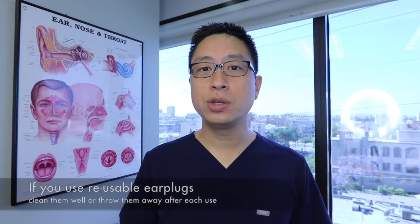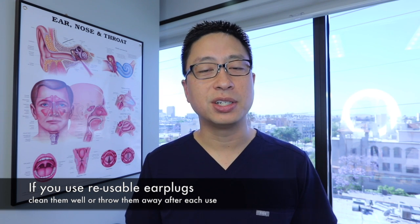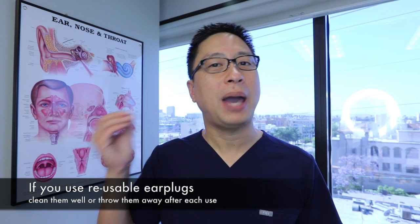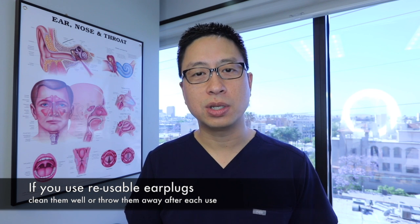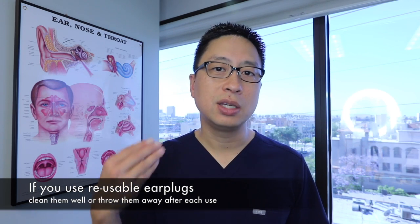If you're using reusable ear plugs to keep water out, that's fine. But if you've been using them during an active infection, they get covered with grimy material. You either have to throw them away each time or clean them with rubbing alcohol so that you're not continually reintroducing infection into the ear.